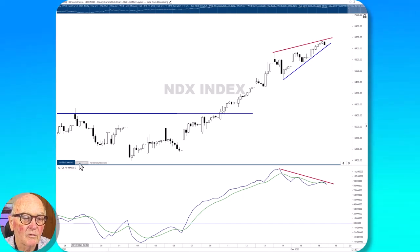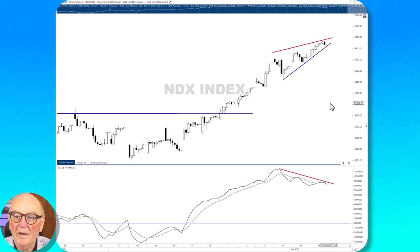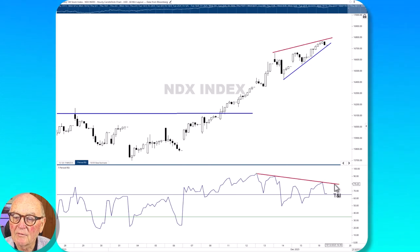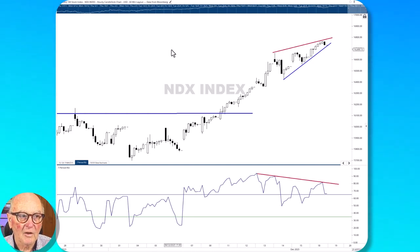We see it also in the RSI as well — look at that there. So we have been warned. But if we break up through the 79–80% level in the RSI, then it was just a slowing up, not a top — just a short-term loss of momentum and we're on our way up again. But while it's below that line, there is the danger that we've got an intermediate top just coming in.